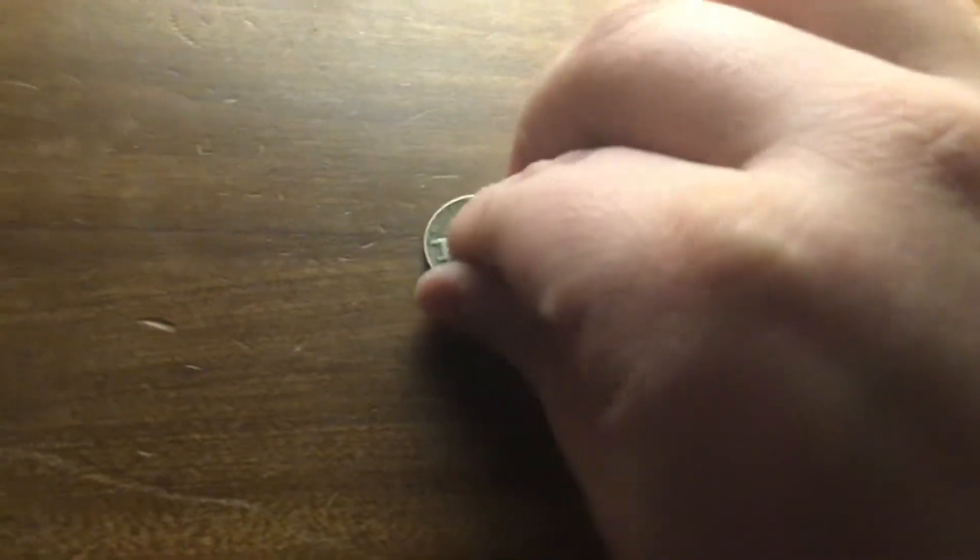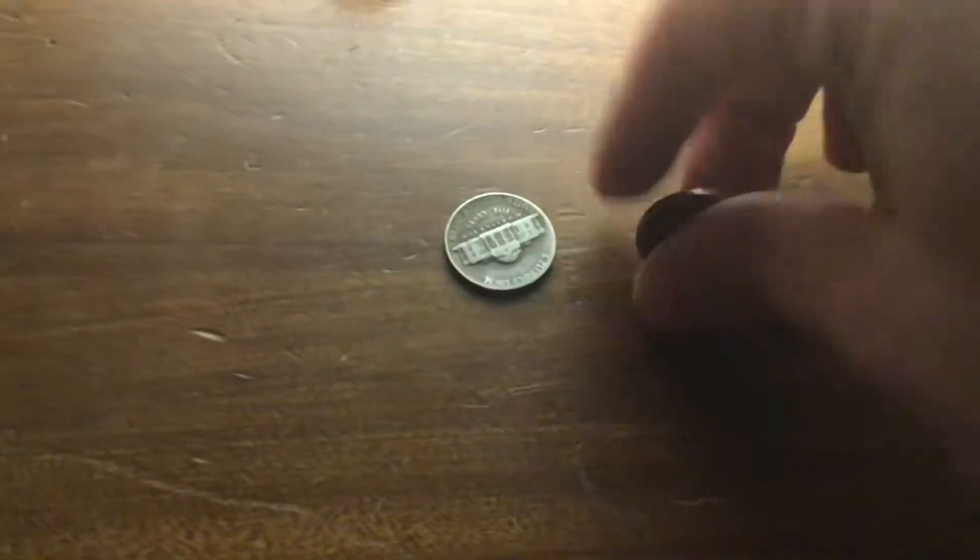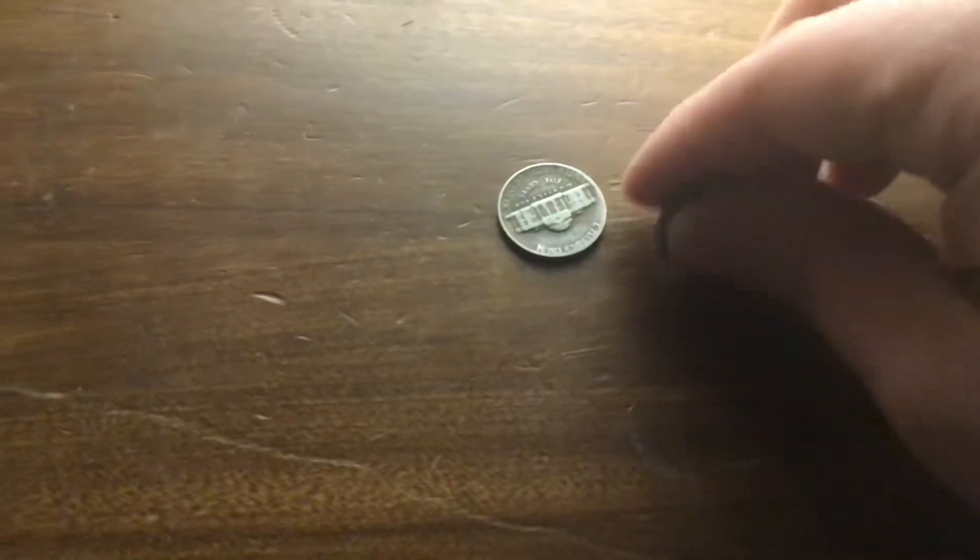I'm gonna flip this just for the hell of it — you can hear that. Here's this '42. See? There's a sound difference there. I'm not sure what the deal is, but...